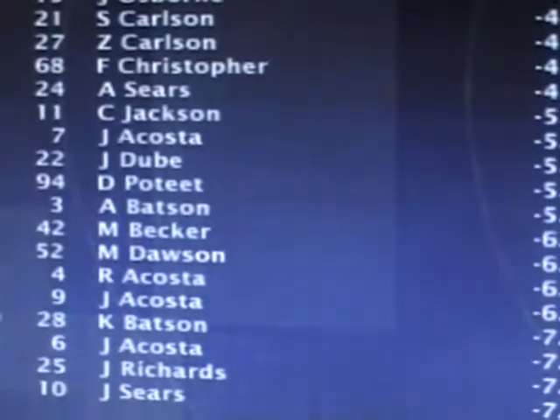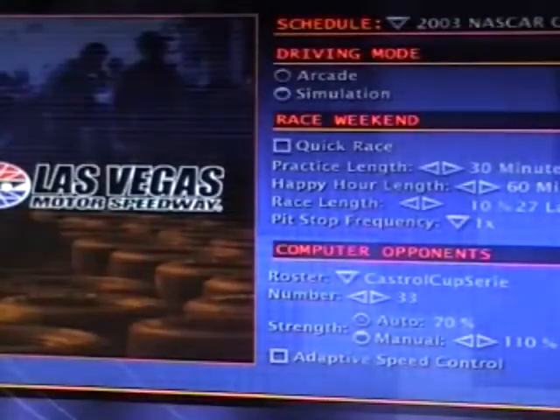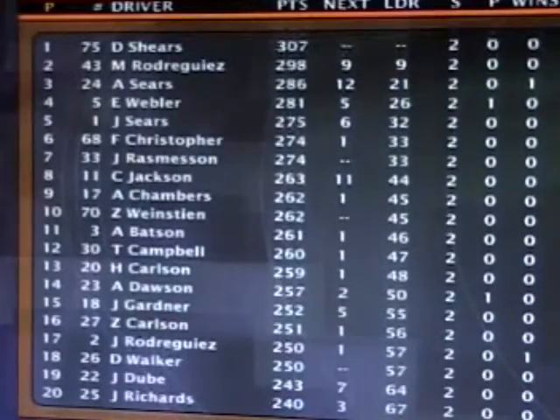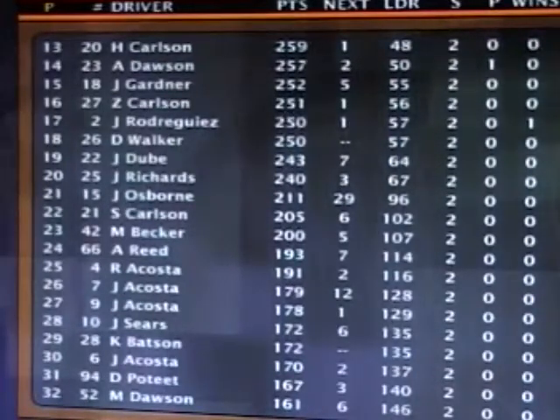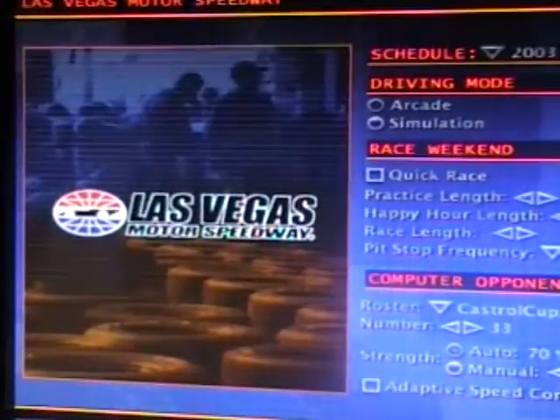A win for Team Rodriguez as Jacob Rodriguez goes to Victory Lane - and that car looks good at Victory Lane. Here's the points standings: Dougie Shears has the early lead after two races, with Matthew Rodriguez, Ashley Sears, Eric Webler, and Josh Sears as the top five. But just two of 36 races in, still early in the season - though it's not too late to think about points, as points can lead you to championships. The next race on the tour will bring us to Las Vegas for the Shelby 400.